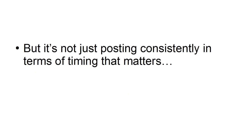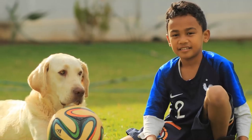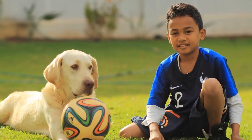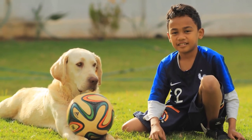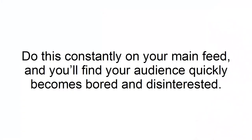But it's not just posting consistently in terms of timing that matters. It's also posting consistently in terms of subject matter, style, and tone. One of the biggest mistakes you can make as a creator is to not settle on a single niche, or to include too many photos of your dog or kids. Occasionally showing people a behind-the-scenes so they can know the creator behind the brand is no bad thing — but that is what Instagram stories are for. Do this consistently on your main feed, and you'll find your audience quickly becomes bored and disinterested.